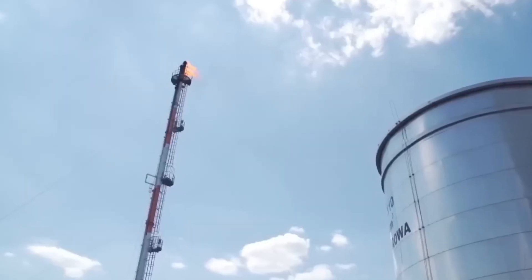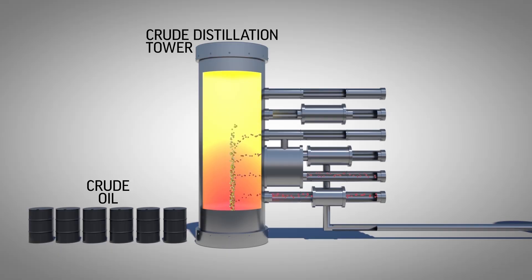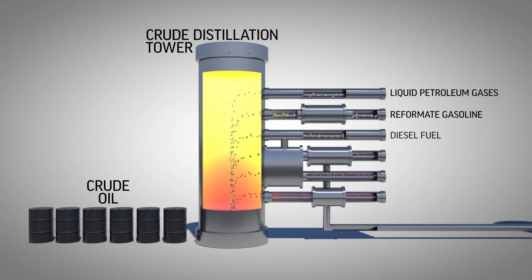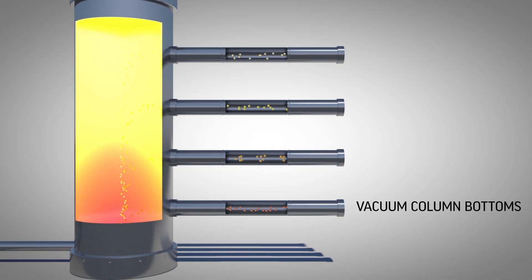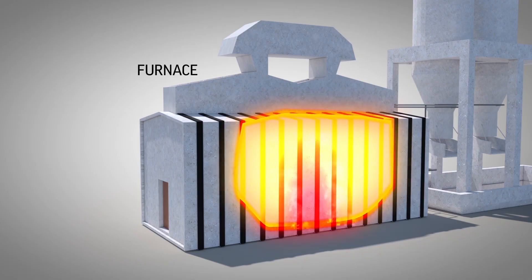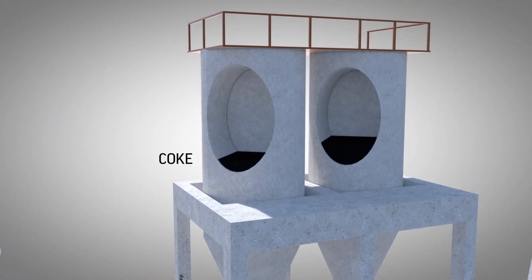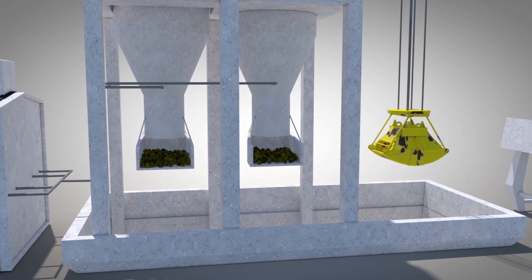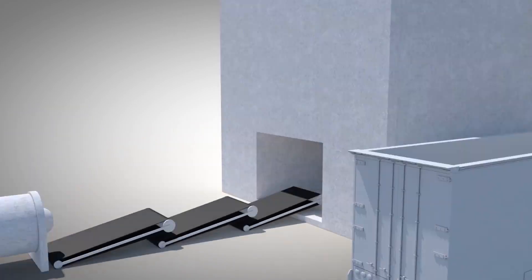Other conversion processes include hydrocracking — similar to catalytic cracking but using hydrogen and different catalysts to produce more diesel and jet fuel. Coking is an extreme thermal process that breaks down the heaviest fractions into lighter products and petroleum coke. Alkylation combines small hydrocarbon molecules into larger, high-octane components for premium gasoline. These conversion units represent some of the most complex and expensive equipment in a refinery, but they're essential for maximizing the value of each barrel of crude oil.